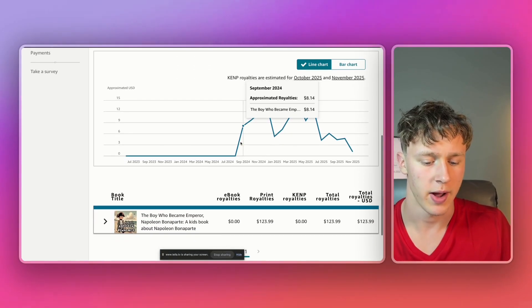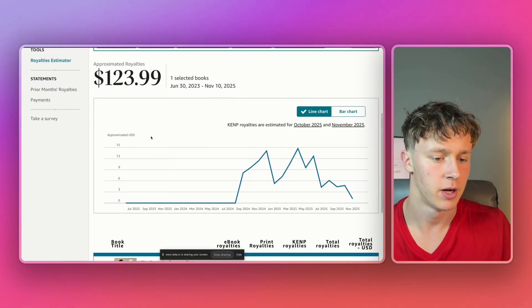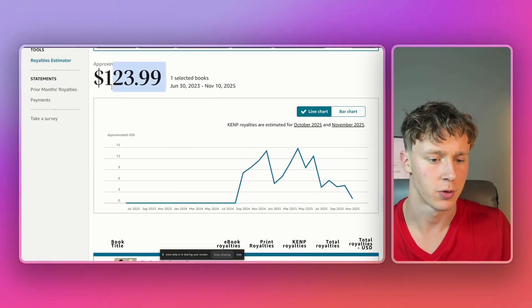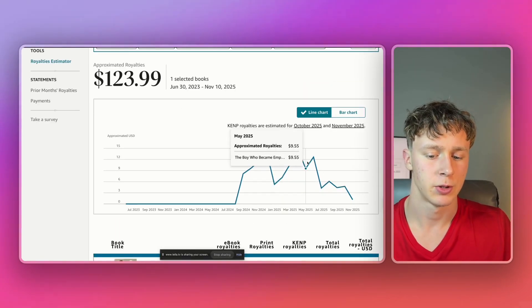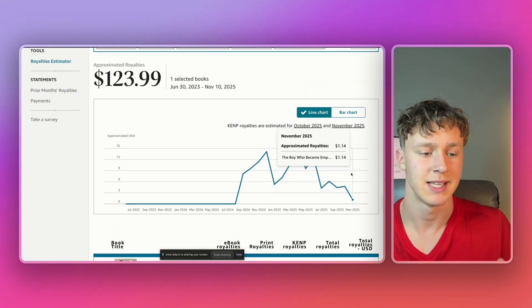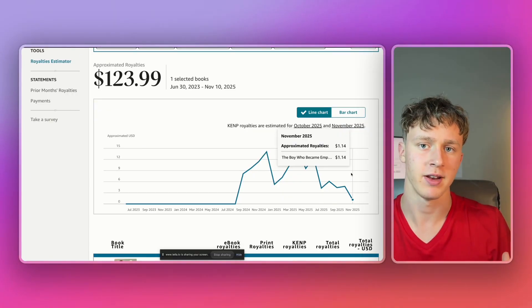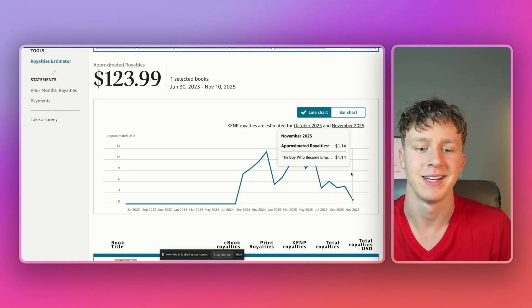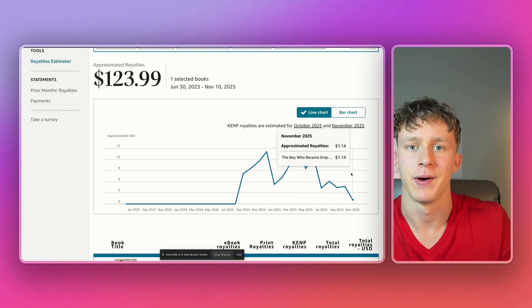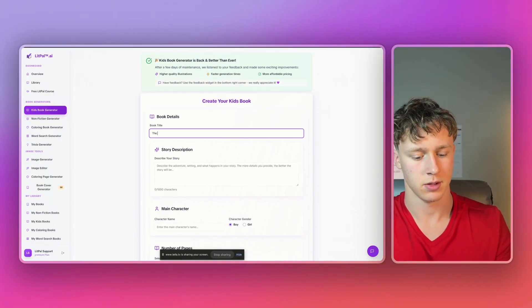Here's a book I published a little while ago — a Napoleon-themed kids' book, like a historical figure kids' book. It's only made me about $124 in royalties, but we're going to use it as an example. My more profitable books are still earning money every day, so I want to keep those niches private. But you can copy this idea — we're going to create a Napoleon-themed kids' book and call it 'The Story of Napoleon.'